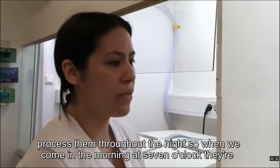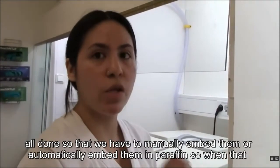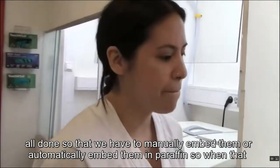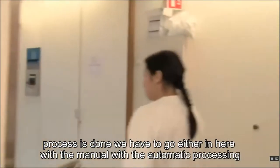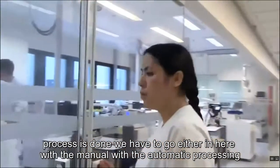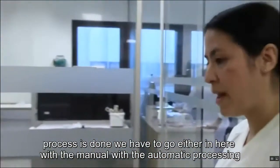When processing is done, we then have to either manually or automatically embed them in paraffin. We can go with the manual station or use the automatic processing machine.